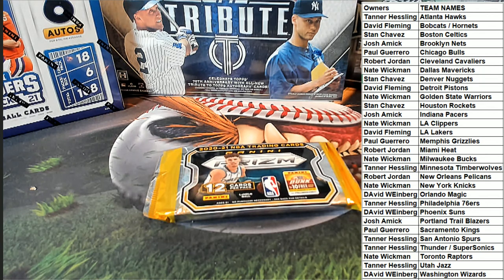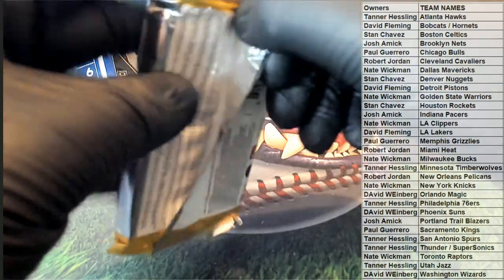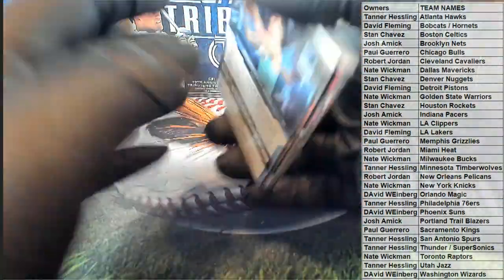Good luck everybody, here we go. Oh yeah, definitely Matt.